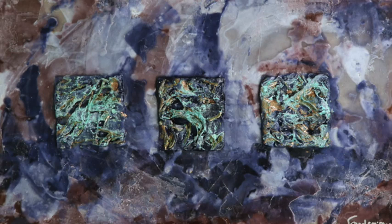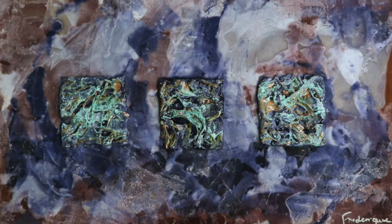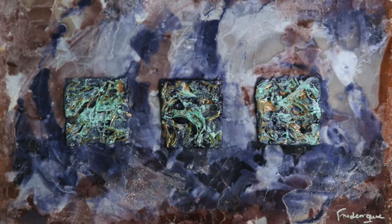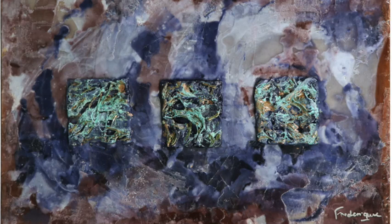Frédérique also leads nature walks and gets everyone on board to appreciate the nature all around us. It really is a garden city — so many beautiful parks, so much greenery and tropical flowers with amazing colors. When you have your blank canvas — much like a blank page for a writer — what inspires you just beforehand to start your creativity?